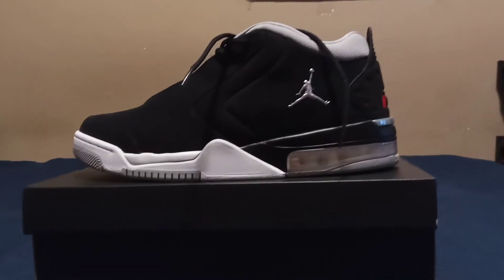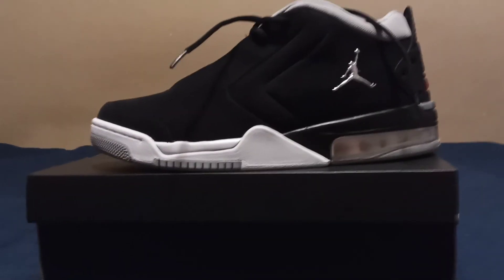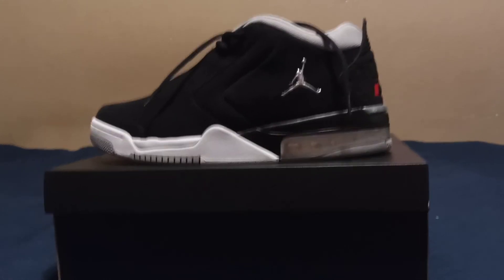They're pretty cool, pretty comfortable, true to size, kind of bulky — I kind of like that. With Jordans sometimes they are not true to size and you may have to go up a half size depending on which ones you get, because some Jordans aren't made for every type of foot. So I suggest if you're flat-footed and wide-footed like me, these are the shoes for you. I got them at Shoe Palace.